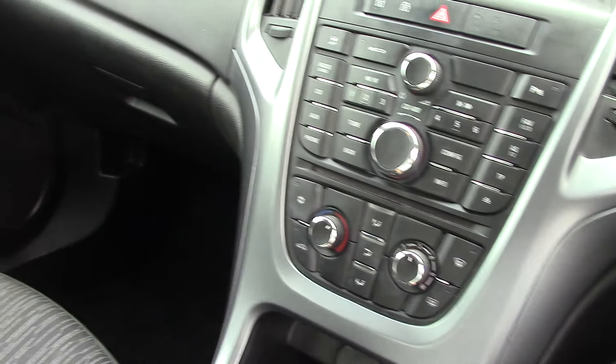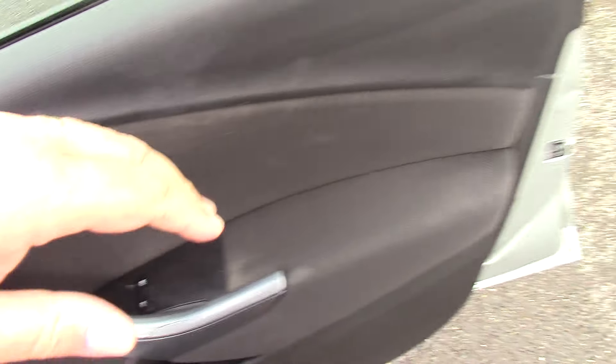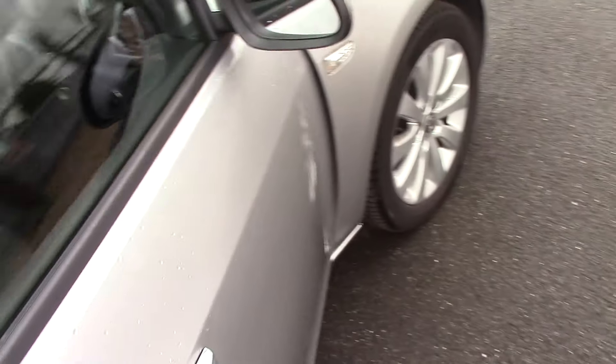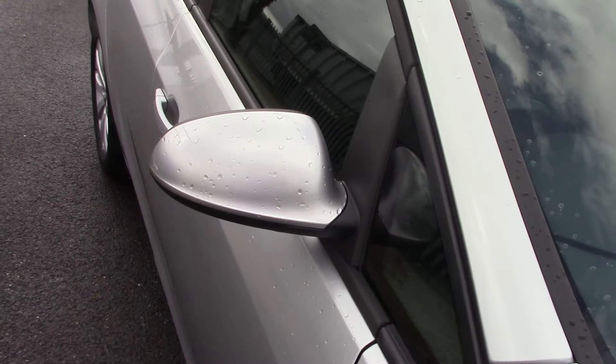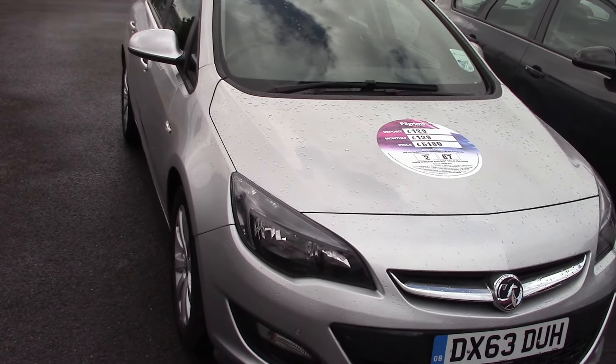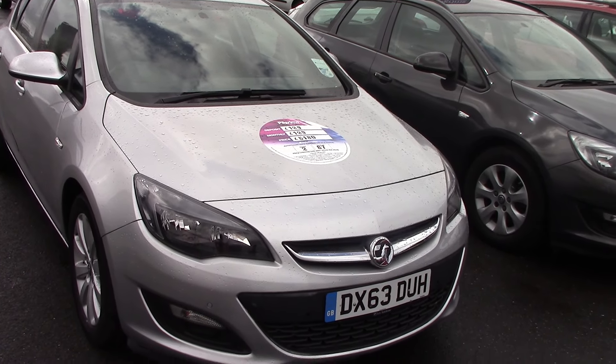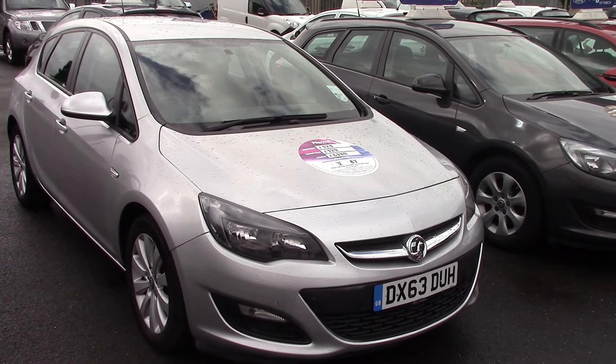So yeah, nice spec car as well — very clean inside and out this one. So there we go, a lovely Astra 2013 on a 63 plate, 1.7 diesel exclusive Ecoflex, finished in a lovely silver metallic. Thanks for watching.